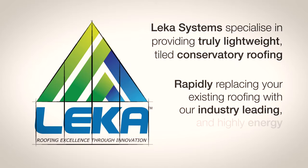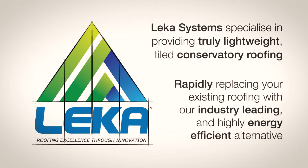Lekker Systems specialise in providing truly lightweight, tiled, conservatory roofing. Rapidly replacing your existing roofing with our industry leading and highly energy efficient alternative.